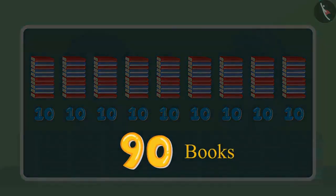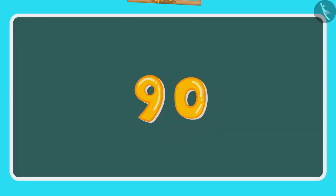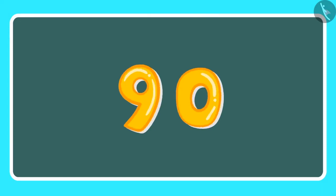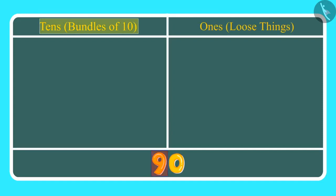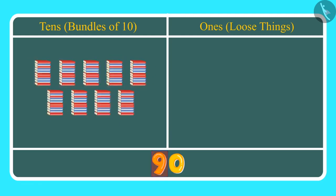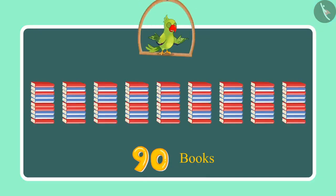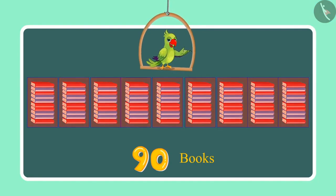Yes, 90 books. Children, can you tell how many ones and tens are in 90? Here 9 is at the tens place and 0 in the ones place. This means we have 9 tens — 9 bundles of 10 — which is 90, and there are no ones. So 9 tens means 90 books. Chotu and Aarti have counted 90 books so far.